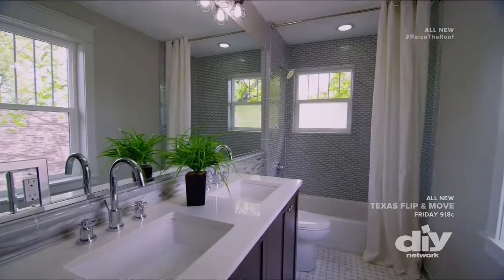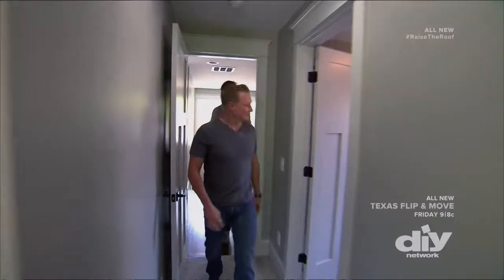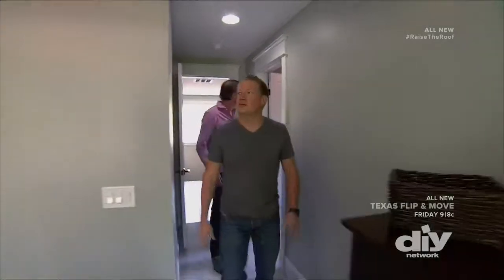We got the two secondary bedrooms, which are perfect, and they share this bathroom. We got the two vanities in there, plus we were able to sneak the washer and dryer in there. Big closet. Oh, this came out good.